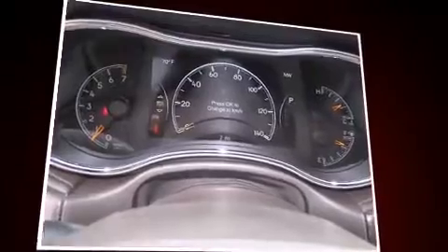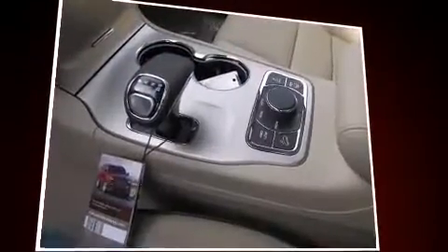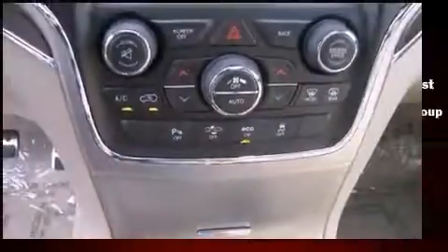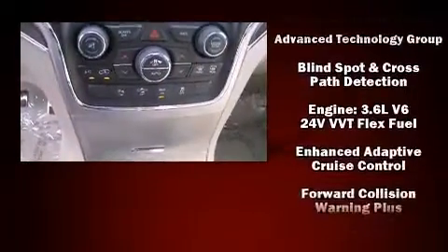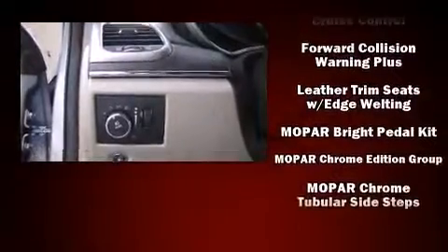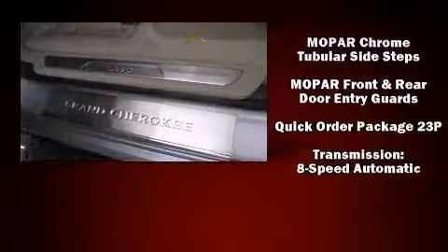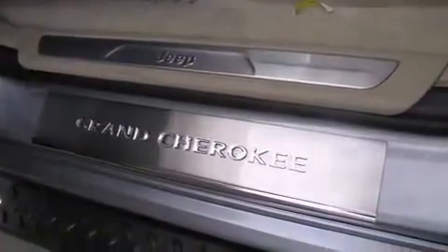Jeep also prioritized safety and security with features such as dual front impact airbags, brake assist, anti-whiplash front head restraint, ignition disabling, and four-wheel disc brakes with ABS. Safety and maximum capability are assured via self-leveling rear suspension, which maintains optimal driving geometry.